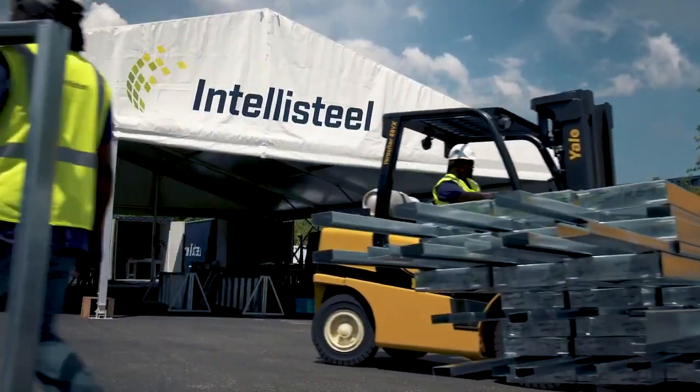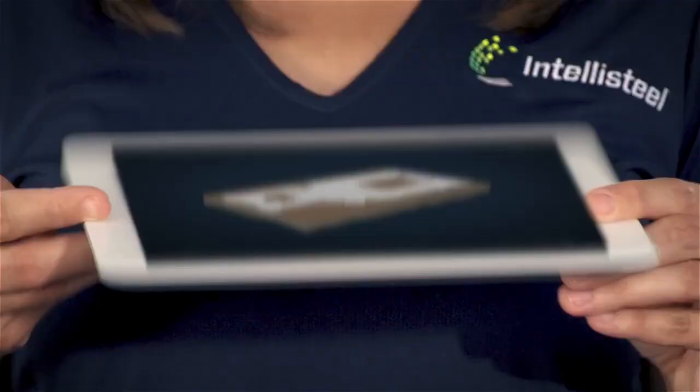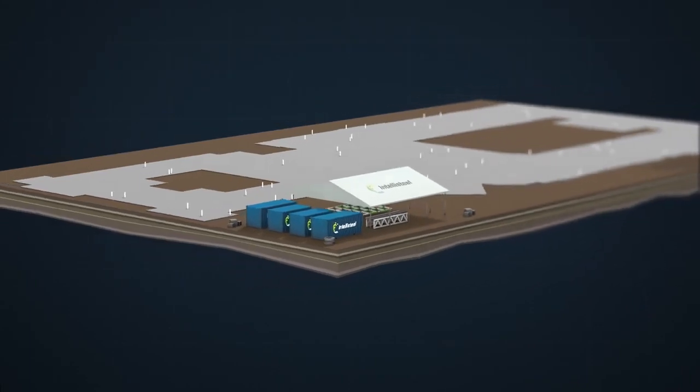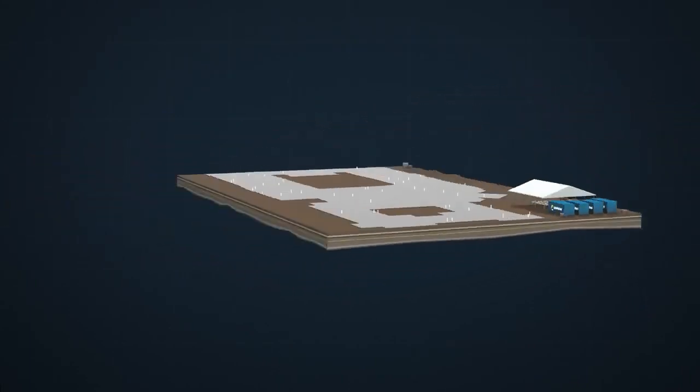By taking it one step further — or should I say one step closer — in bringing our robust mobile design, manufacturing, and assembly factories direct to your job site, ready to start construction in less than 48 hours. Our advanced methodology pushes control of the design, production, and fabrication process right to the front line where and when you need it.